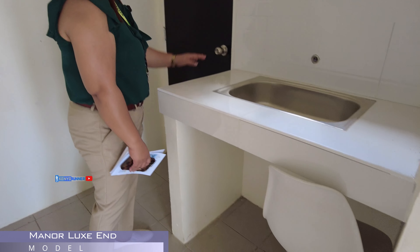So, ito po yung first room natin — bedroom one. Ito yung master bedroom. Pasukin natin yung master bedroom. So, sa master bedroom, meron po siyang maliit na balcony dito. So, habang nandito kayo ni mister, meron kayong balcony dyan.